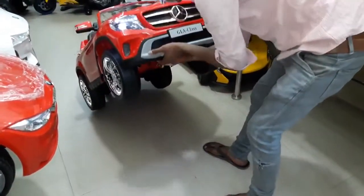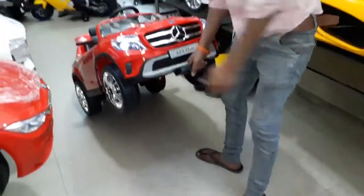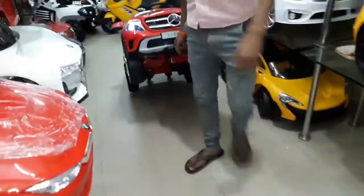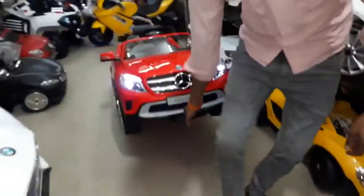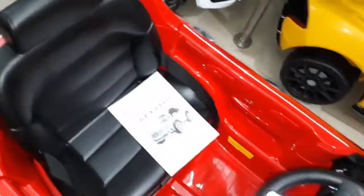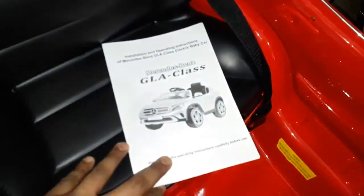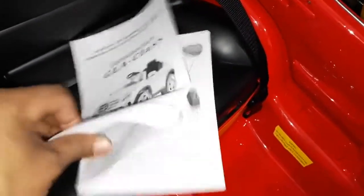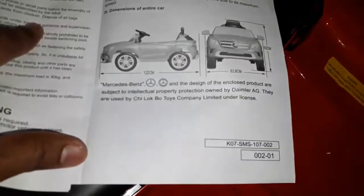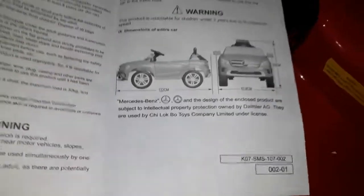This is the back door. This is the manual. The company has permission to show you. This is the Mercedes copyright. I see the car.